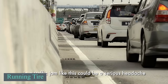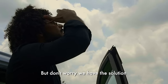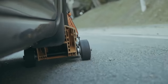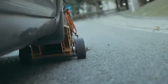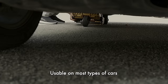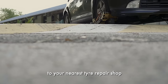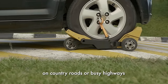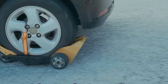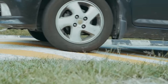A tire can get punctured and go flat at the worst moment, such as in traffic when there's no time or opportunity to replace it. This device serves as a cradle fixed beneath a damaged wheel, facilitating a quick fixing process that takes only a few minutes. To use it, simply drive your car onto the device and secure it with the attached straps. This method ensures the safe movement of the vehicle, although the speed is restricted to 25 miles per hour — sufficient for reaching a secure location to change the tire.